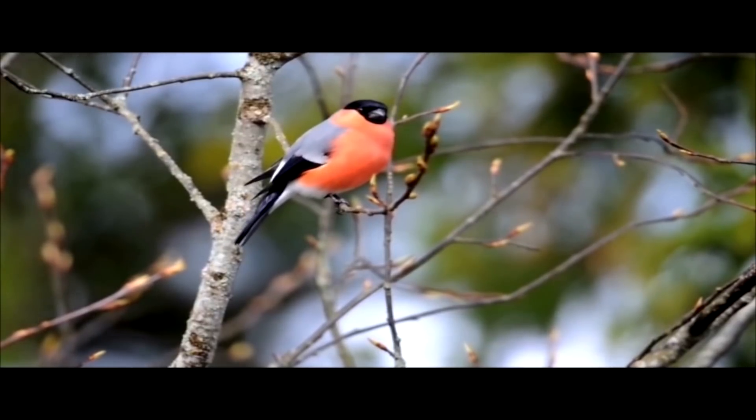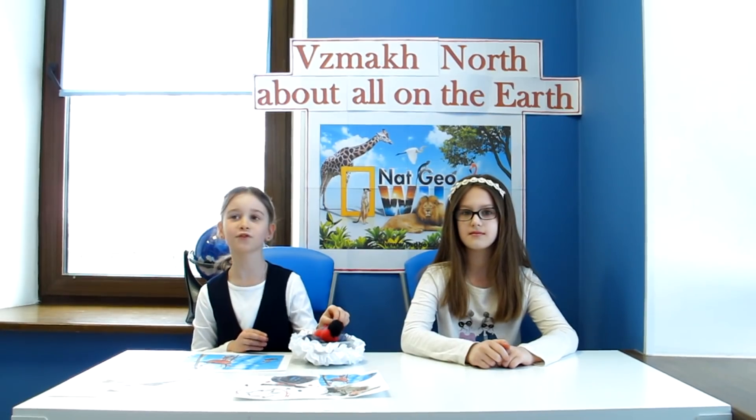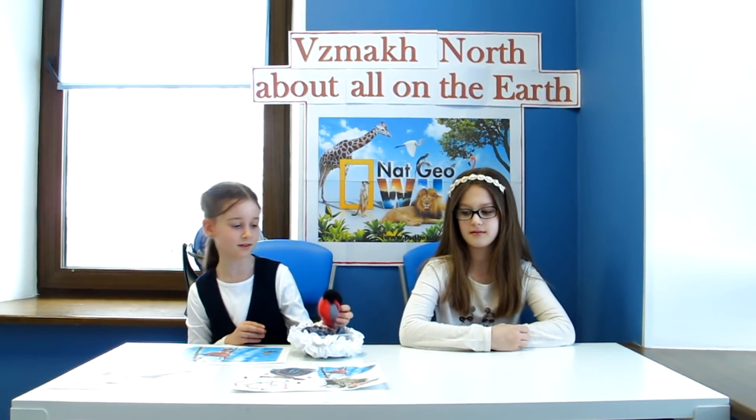About bullfinch. Bullfinch must be very interesting. Let's listen. Look, this is a bullfinch. He has a red belly and a black cap on the head. Bullfinches eat berries, seeds, buds, and insects.